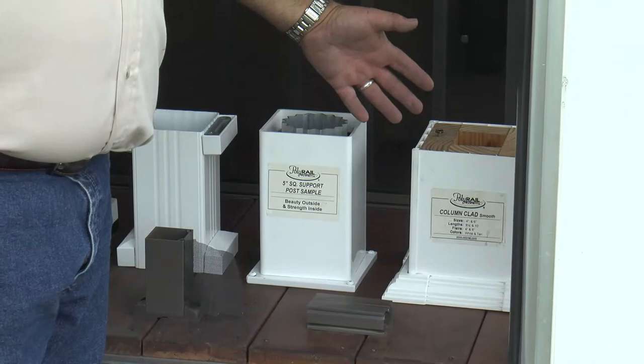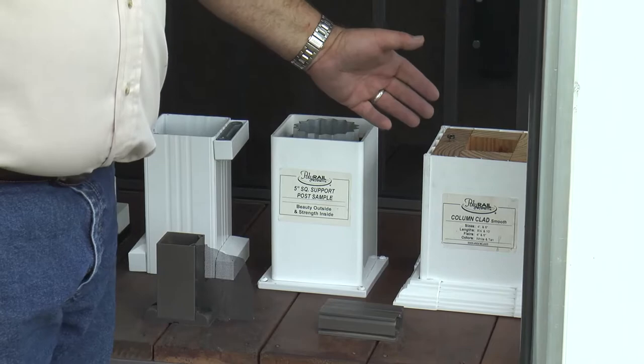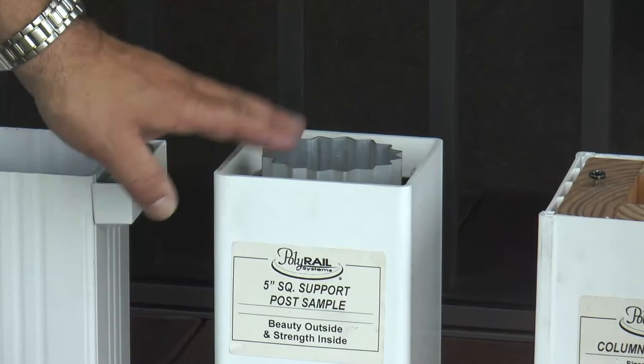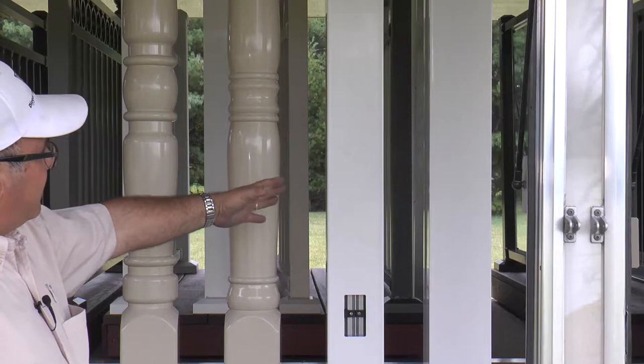Here is our DSI PolyRail vinyl column clad — the ability to take vinyl profiles that snap together and enclose an existing wood post. It's available for 4-inch and 6-inch posts in 8.5 and 10-foot lengths in white and tan. Inside our vinyl porch posts, we show the aluminum profile that gives them structural weight-bearing capabilities.